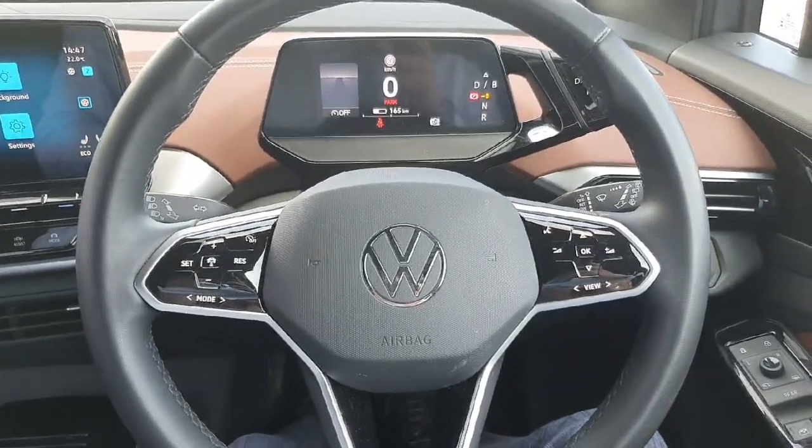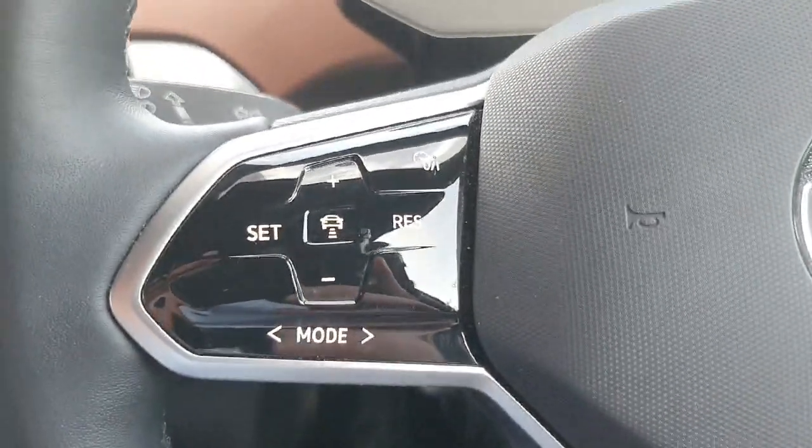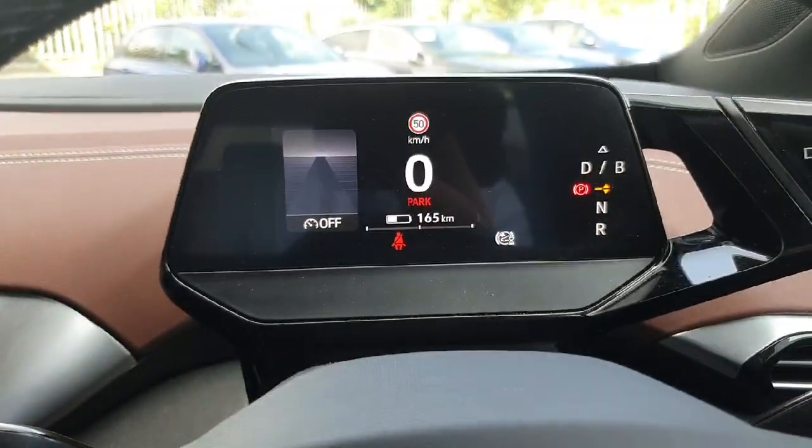Behind the wheel we have a leather wrapped multi-functioning steering wheel. Over here on the left are our controls for our adaptive cruise control, and over here on the right are our controls for our media and our digital driver's display.